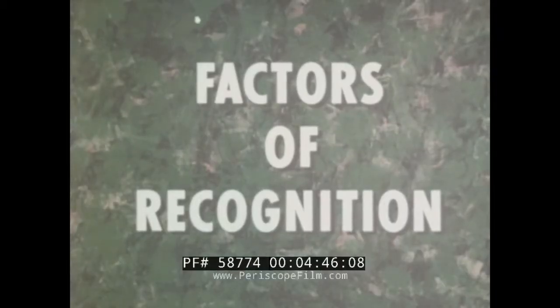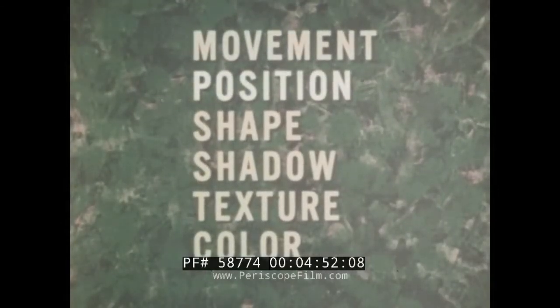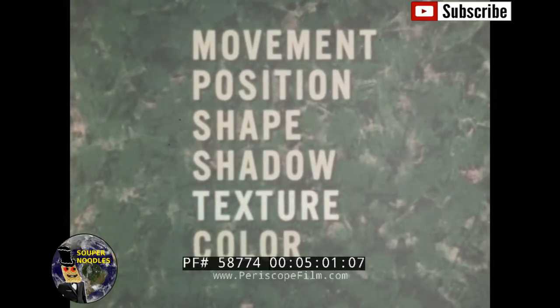These, then, are the factors of recognition: movement, position, shape, shadow, texture, and color.